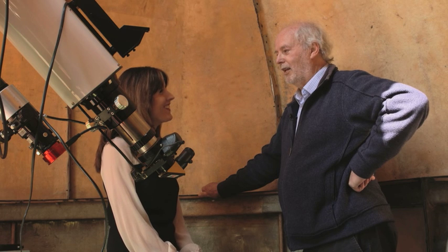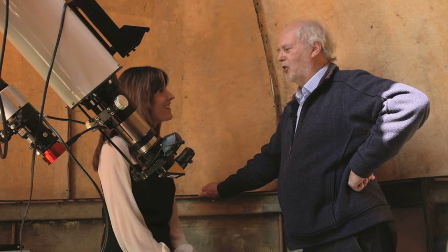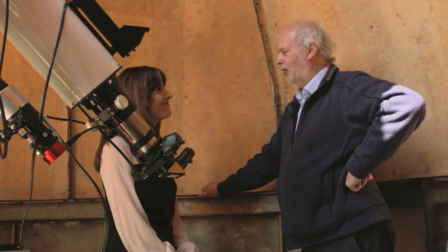What does your wife make of that? She doesn't mind. She understands. She's very accommodating.